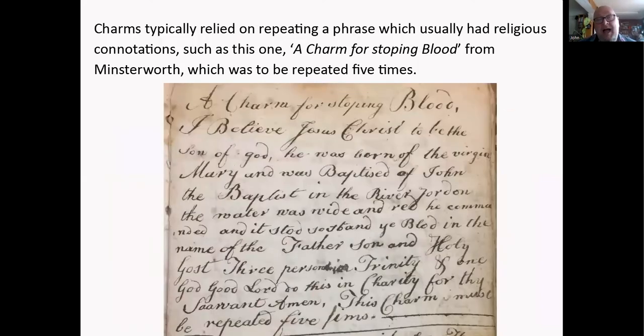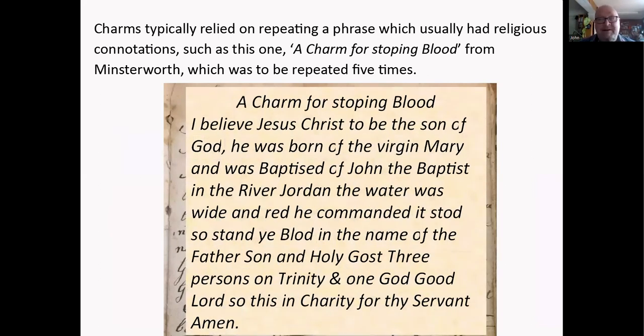Charms usually had to be repeated several times and nearly always had religious connotations. This is a charm for stopping blood from Minsterworth, to be repeated five times: 'I believe Jesus Christ to be the son of God. He was born of the Virgin Mary and was baptized by John the Baptist in the river Jordan. The water was wide and red; he commanded it stood. So stand ye blood, in the name of Father, Son, and Holy Ghost, three persons in Trinity and one God. Good Lord, so end this charity for my servant, amen.' You'd have to do that five times and hope the blood would stop.